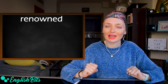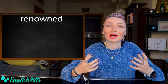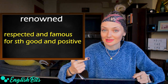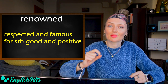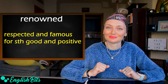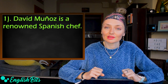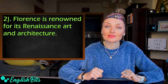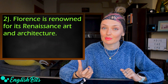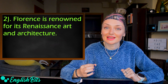Now let's continue and learn five C2 adjectives. Number six: 'renowned.' It means respected and famous for something good and positive. For example: David Muñoz is a renowned Spanish chef. Florence is renowned for its Renaissance art and architecture. Valencia is renowned for its City of Arts and Sciences. Please tell me what your city is renowned for.